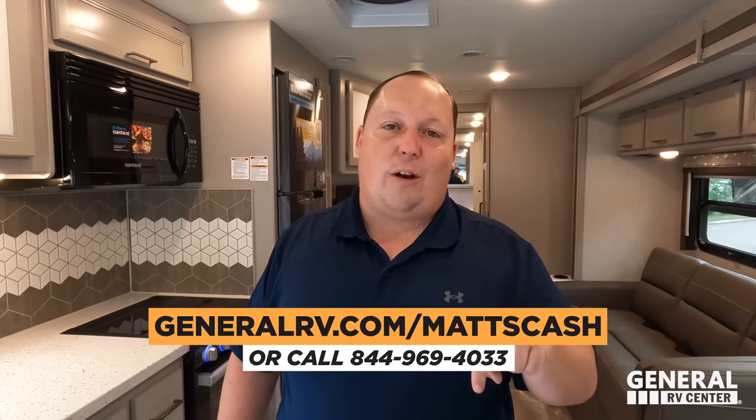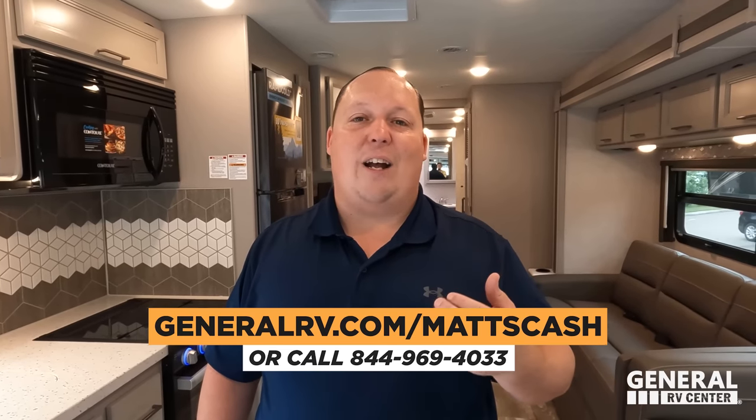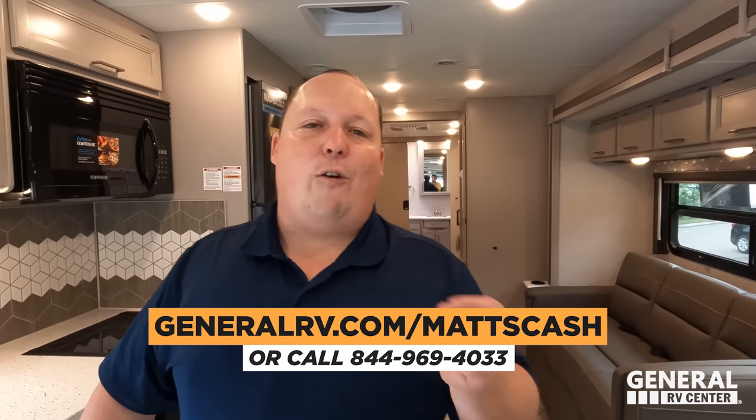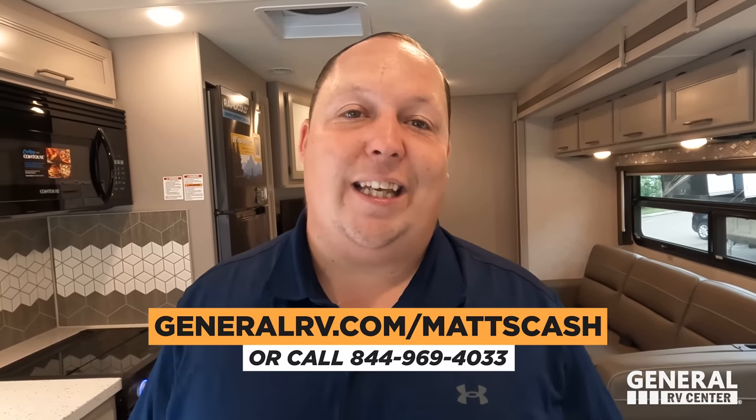That was the lowest price we're allowed to advertise, so if you want an even better price go to GeneralRV.com/MattsCash, fill out the contact form, and somebody from the team will get you the absolute best price in America. You can also go to MattSRVReviews.com or call 844-969-4033. If you go in store, tell them you love Matt's RV Reviews. Let us know in the comments the three things you like and three things you dislike about this RV — Thor does read the comments and watch the videos. Also check out LiquifiedRV.com for our new RV black tank chemical. Thanks for watching — we'll see you next time.